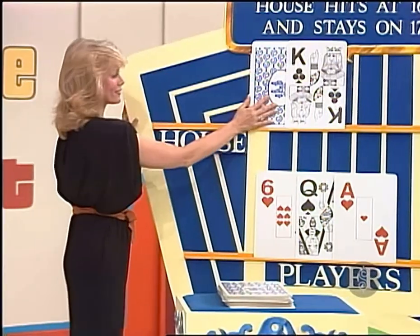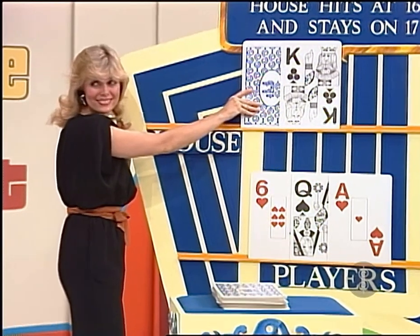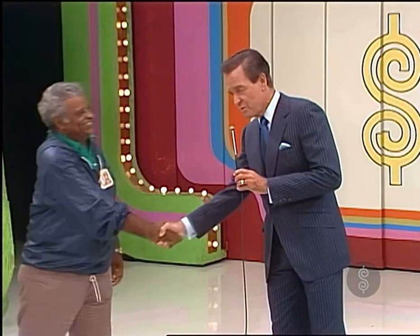Edgar's gonna stay on $17, and I'm almost afraid to ask Diane. But I have to show us that card. Oh — the house has $20. Edgar, you played very well. You really did. You deserve to win. We will be back with another contestant after you see...